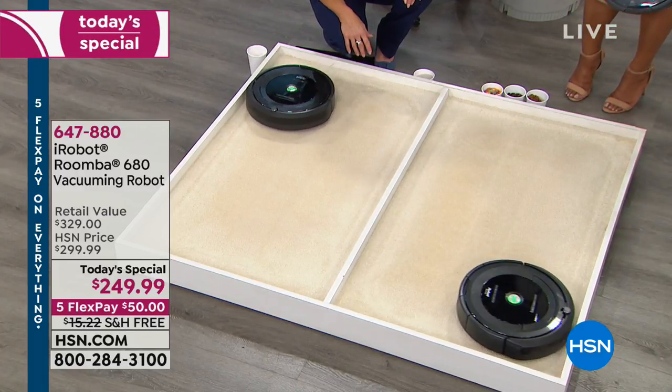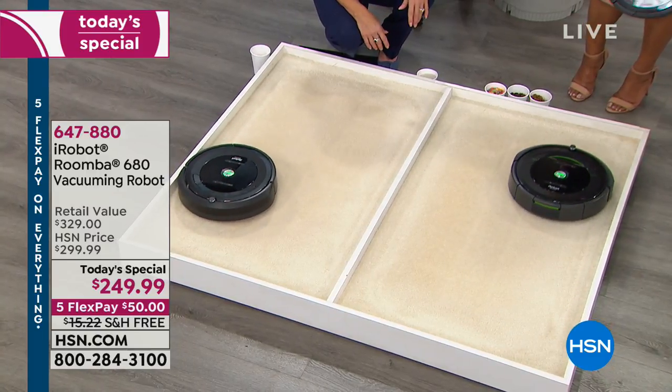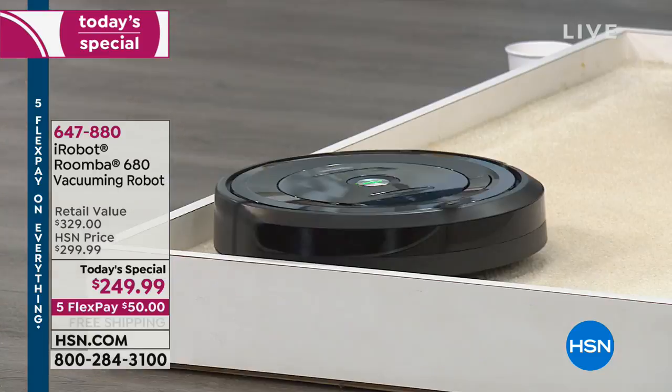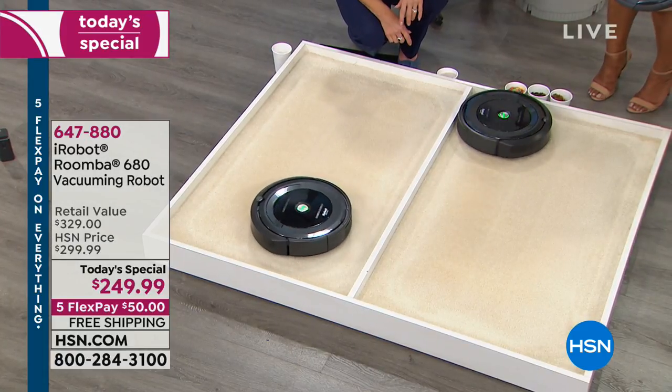Although we're standing here watching it, we don't have to. Exactly — you can be doing the laundry, you can be out shopping, picking up the kids from school, getting your nails done. Anything. So what are you waiting for?